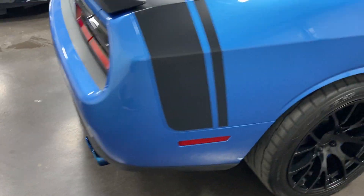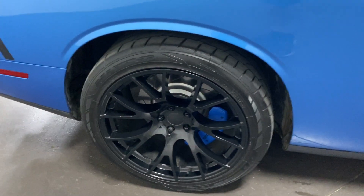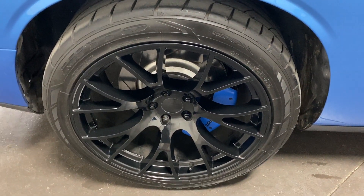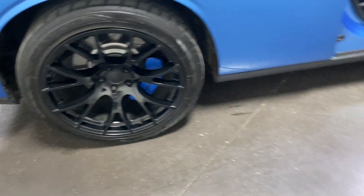Sliding around the side, you can see those stripes continued over the trunk. Here's the rear wheel — nice black wheels on there. We've got blue Mopar caliper covers, painted rotors, and nice Nitto tires on the back.